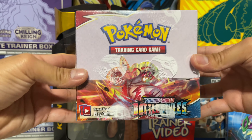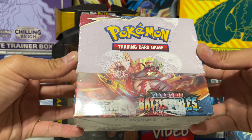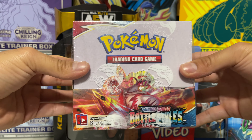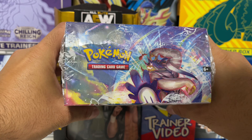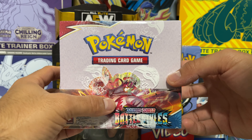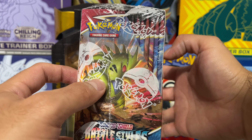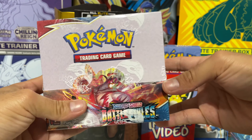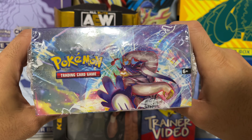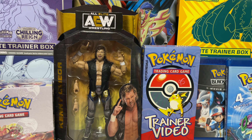I got this for pretty cheap — not gonna lie. A lot of people don't really like this set but I think it's pretty cool. There are the Urshifus, the alternate arts, and there's also a really cool Tyranitar you can pull. Really happy to add this complete sealed booster box to the collection.